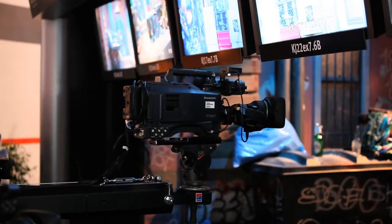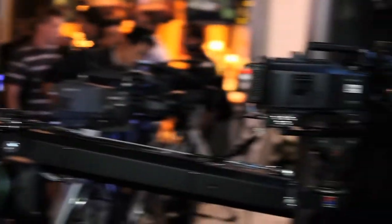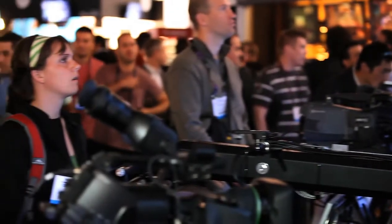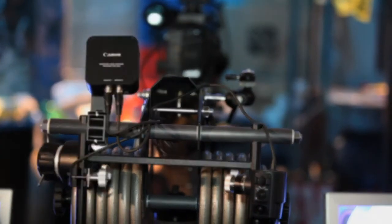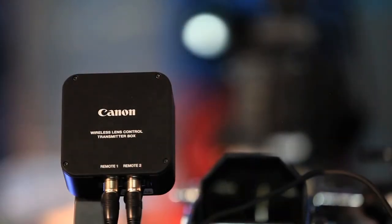We're also showcasing our brand new wireless control system for lenses. Jib arms like this are used in film, television, and commercial productions, and one issue is that you have to run cable from the camera and lens down to where the operator is standing to operate the zoom and focus controls. With this wireless system, we have a transmitter box at the operator end and a receiver box at the camera, so at distances up to 10 meters you can control zoom and focus without the need for extra cables.